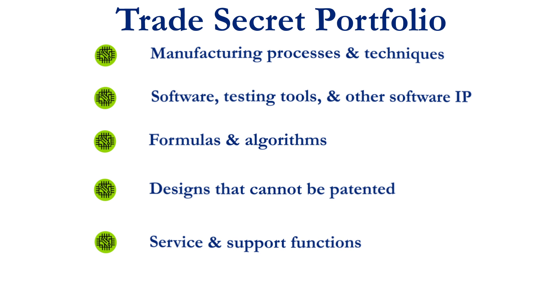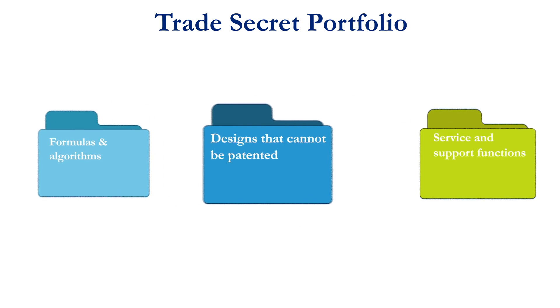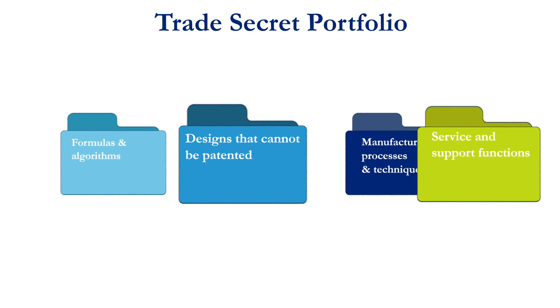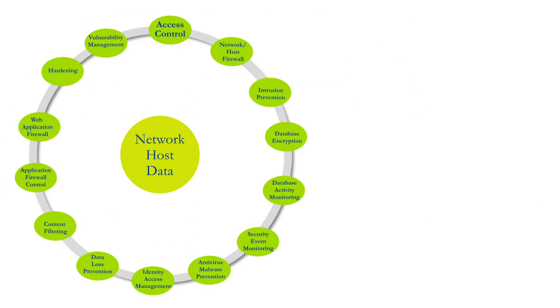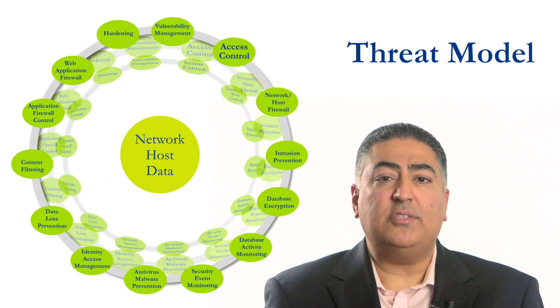Once you have a firm understanding of your company's portfolio of trade secrets, prioritize them according to their value to your organization based on the risk of loss, compromise, or theft. Then do some effective threat modeling to determine what appropriate protections to put in place, and deploy a comprehensive protection strategy that makes sense for your company.